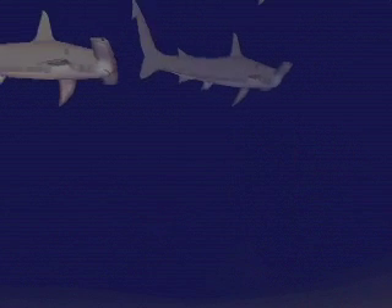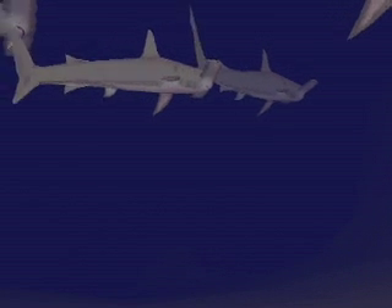The scalloped hammerhead is the most common of all hammerhead sharks. They tend to travel in large schools during the daytime, sometimes as deep as 300 meters.